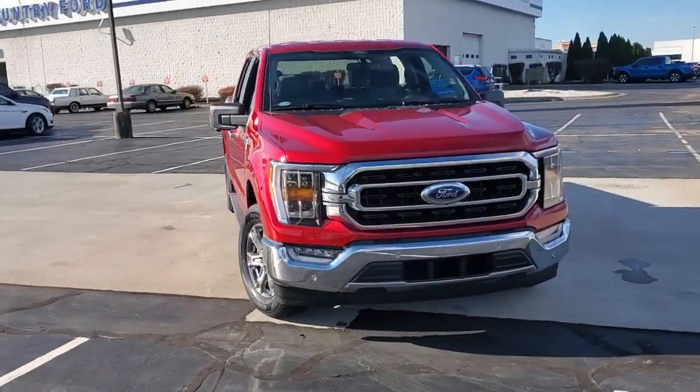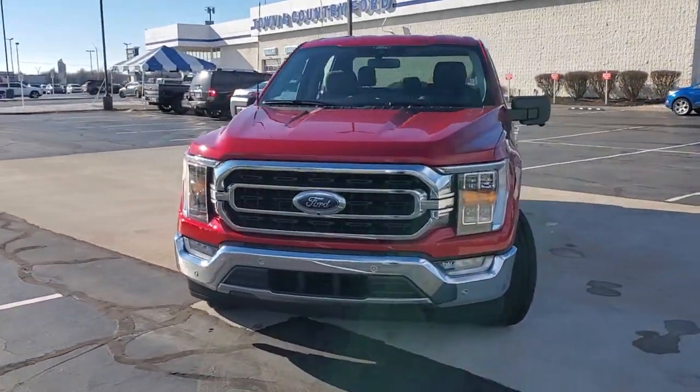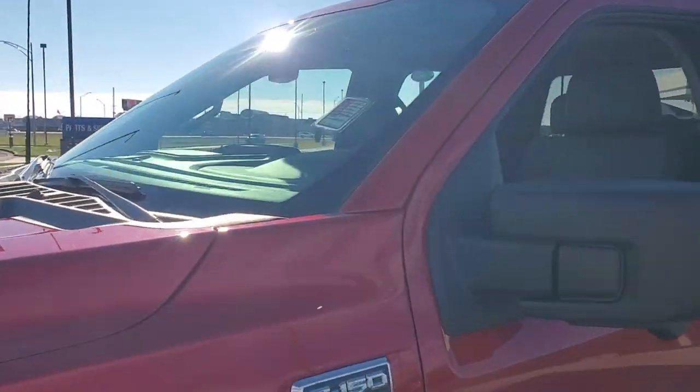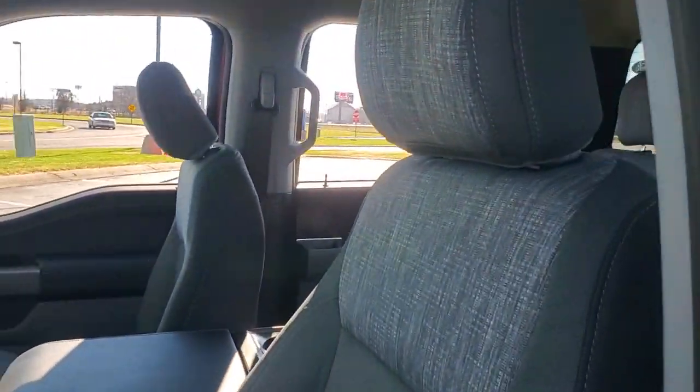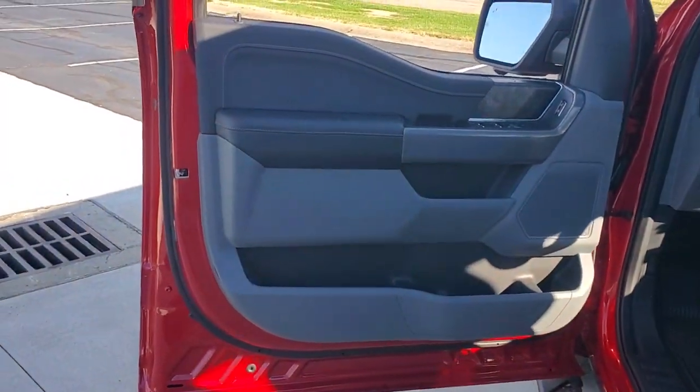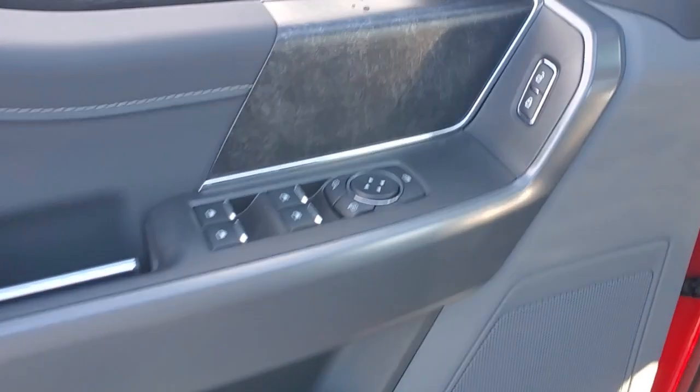Get a feel for the 2021 Ford F-150. Here's a hard-working Ford F-150, the light-duty, full-size pickup that leverages high-strength steel and military-grade aluminum alloy to bring you class-leading payload and towing capabilities.